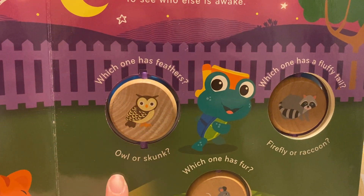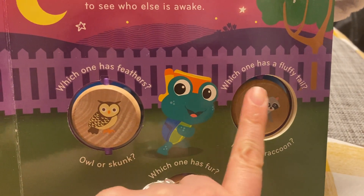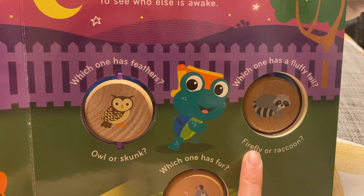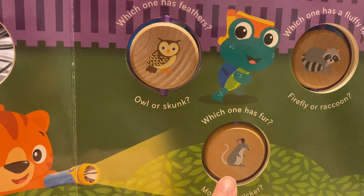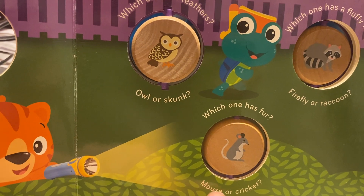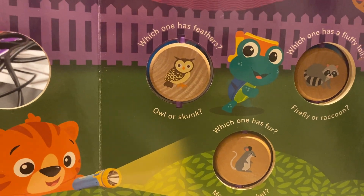Which animal has feathers, an owl or a skunk? We have our owl there. Which one has a fluffy tail, a firefly or a raccoon? A raccoon. Which one has fur, a mouse or a cricket? So we have it flipped to the mouse.